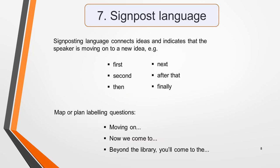Tip seven: signpost language. As the speakers talk, listen out for signpost language. We use signposting to connect ideas and indicate to listeners that we're moving on to a new idea. Signpost language includes such words as first, second, then, next, after that, finally. In map or plan labelling questions, you might hear phrases such as 'moving on', 'now we come to', or 'beyond the library you'll come to the...' — these also indicate progress. Recognising signpost language will help you to follow the recording and better understand what's being said.